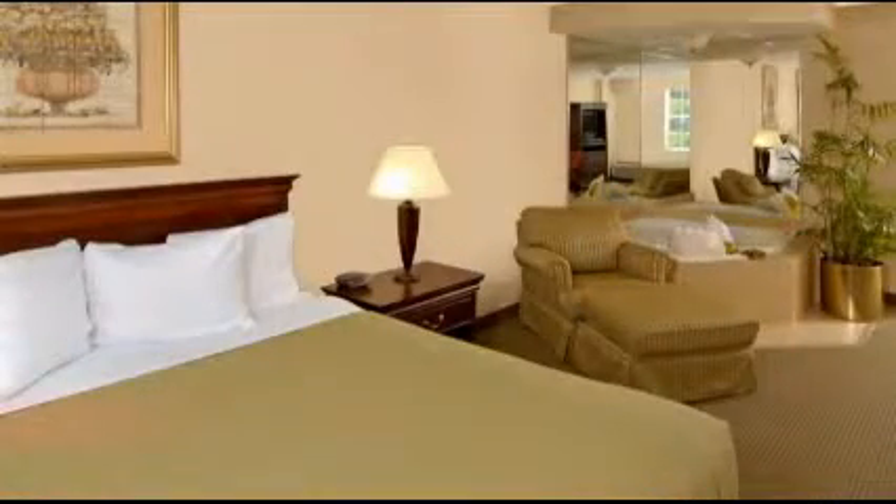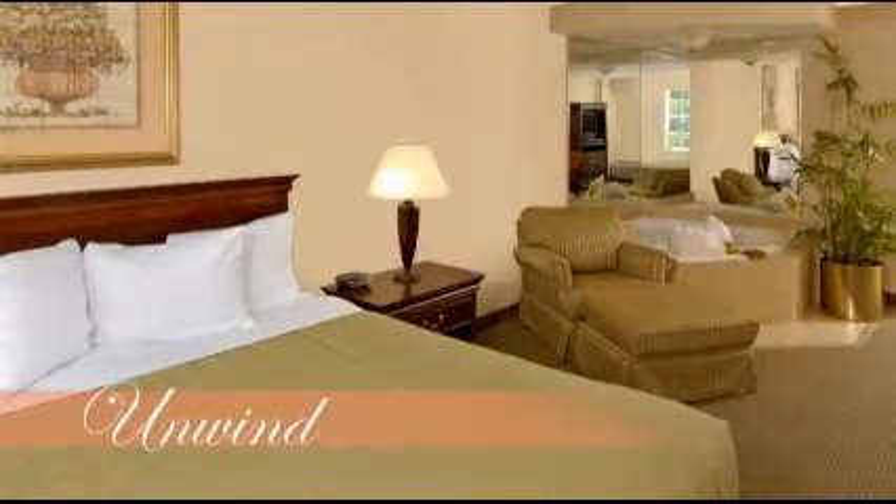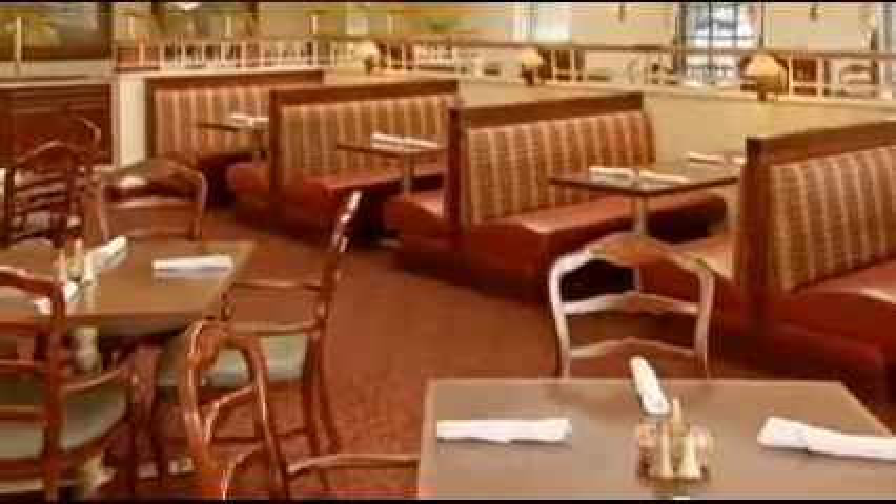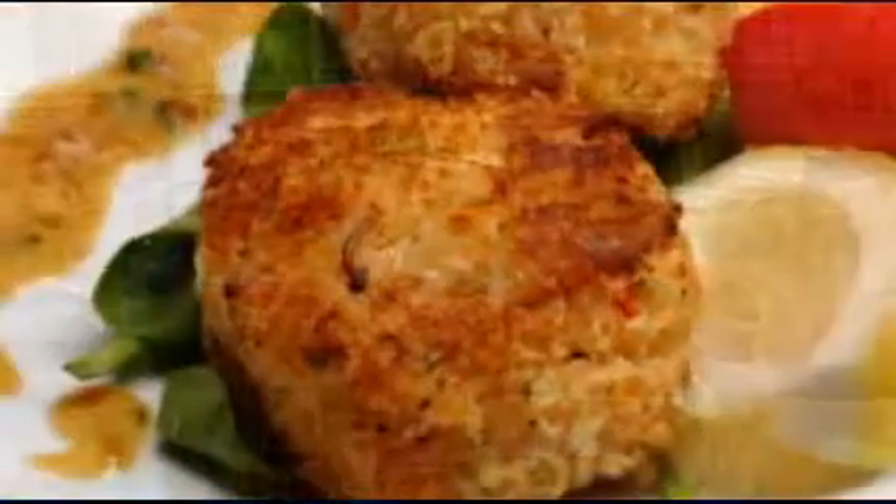Our elegant suites are the perfect place to unwind. Grab a bite to eat at the Fountainside Cafe for a variety of dining options throughout the day, including our famous crab cakes.